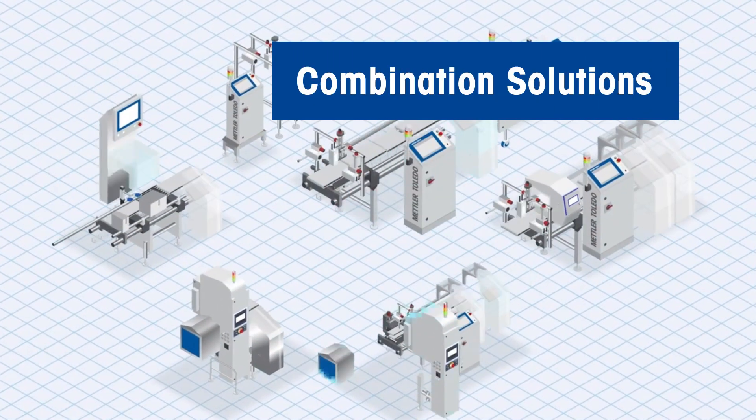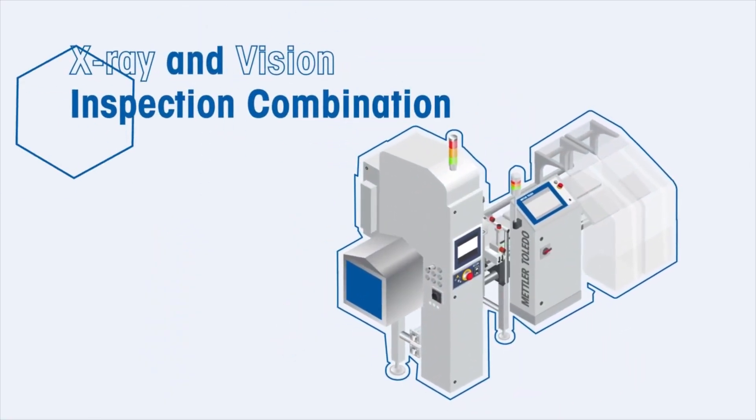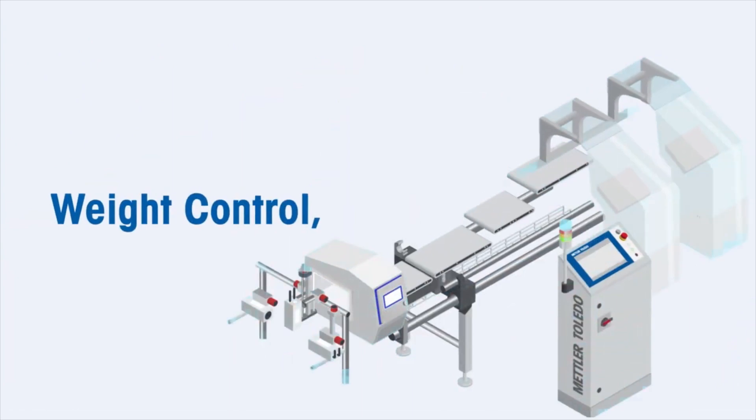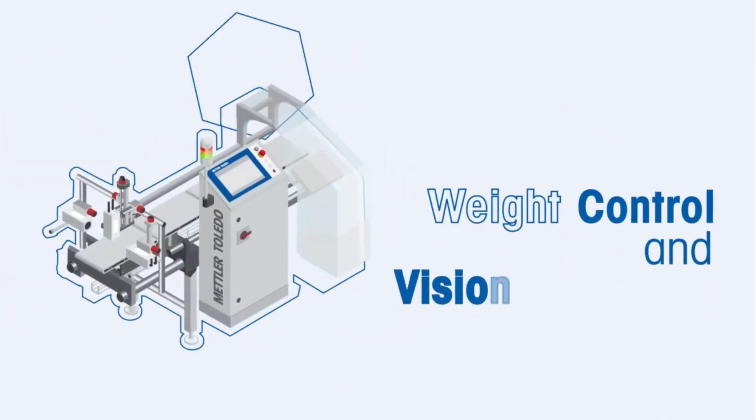Mettler Toledo combination systems allow you to mix and match multiple inspection technologies in one space-saving device to deliver effective and automated inspection for your production needs.